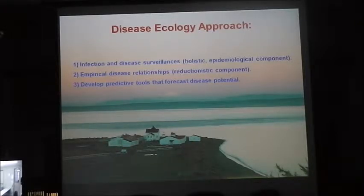We've developed colonies of pathogen-free herring that we use as test animals in the lab. The approach we use is basically a three-tiered approach. It starts with infection and disease surveillance — essentially doing surveys of wild fish in Puget Sound up through BC and into Alaska. Secondly, and very importantly, this is where our approach differs from what has been done in the past: we try to develop empirical disease relationships.